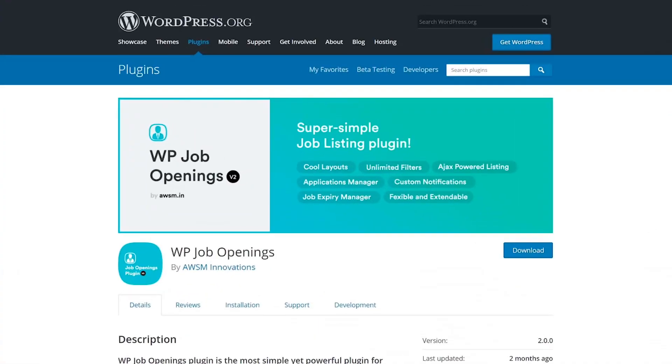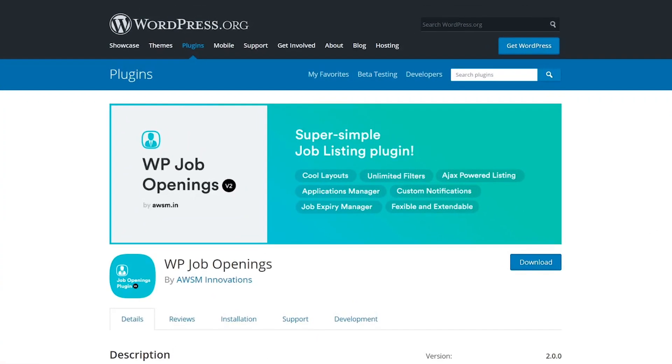In today's video, we are going to check out the three best WordPress job board plugins. Number one: WP Job Openings.